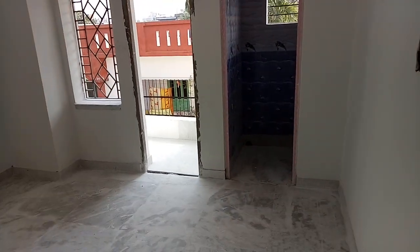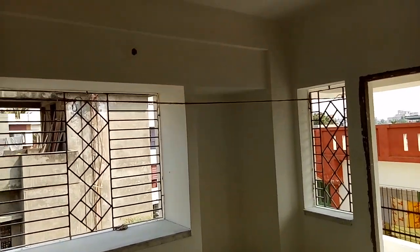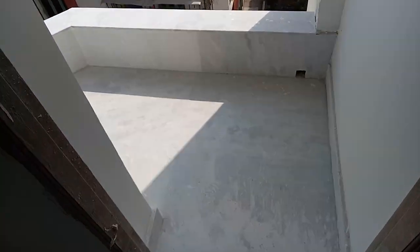Now I am in the master bedroom. This is a big bedroom. The size of the bedroom should be about 120 square feet. This is the balcony.